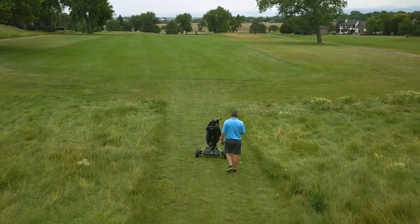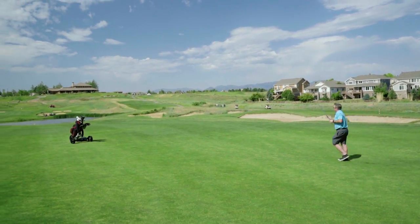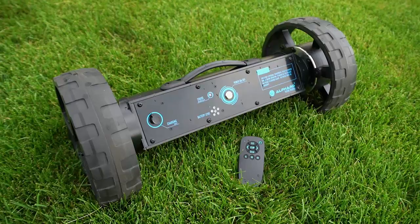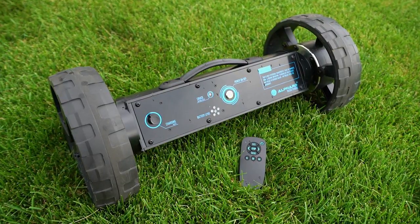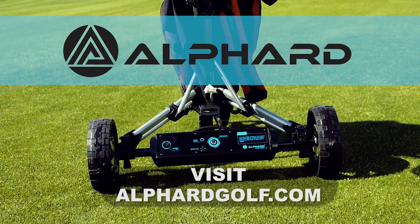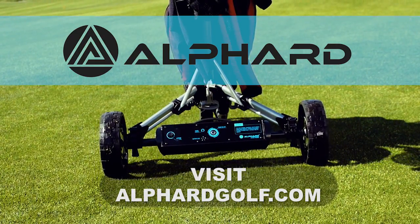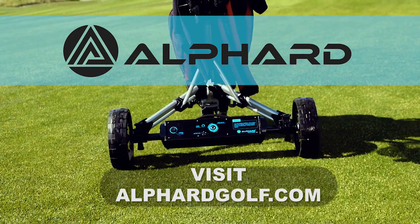Another cool feature is the distance control function, allowing you to send your clubs down the fairway ahead of you. eWheels is now available through special introductory offers at alfredgolf.com. It's like having your own caddy, so you can easily walk the course and enjoy your game. Head over to alfredgolf.com now to learn about eWheels.